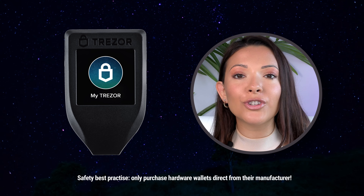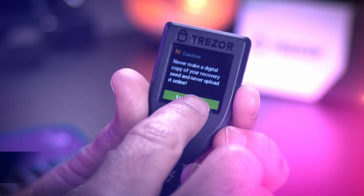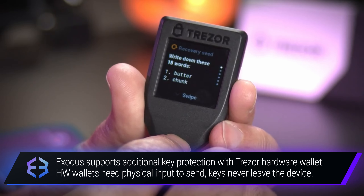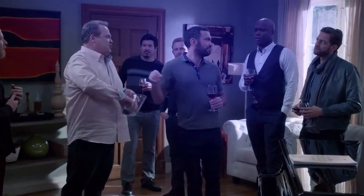Hardware wallets are also non-custodial and they're one of the safest ways to store your cryptocurrency. To send crypto from a hardware wallet, a user has to push a button on the device, which guarantees that a hardware wallet is almost impossible to hack.